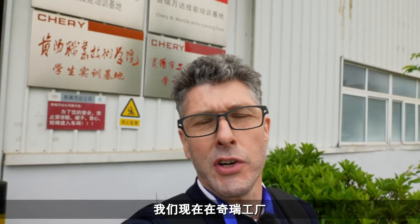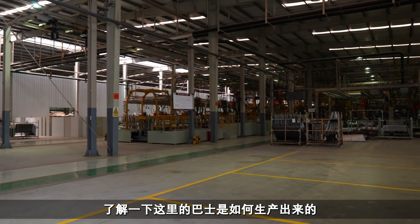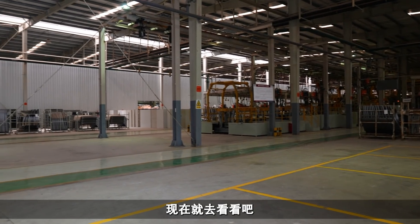We are here at the Cherry factory in Guayan. Cherry make a majority of the buses on the road here, and we're now going to have a look around the production facility to see how buses are produced at this facility.